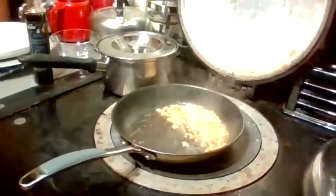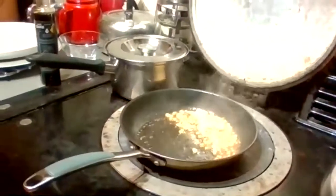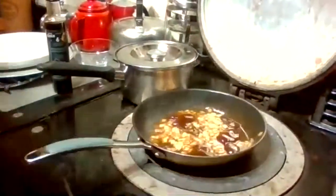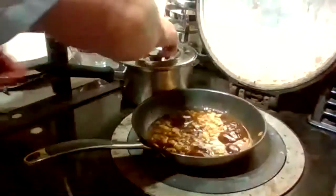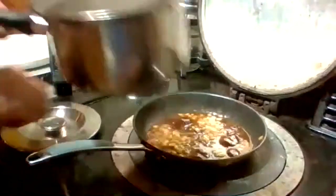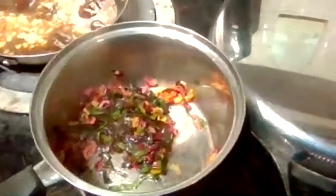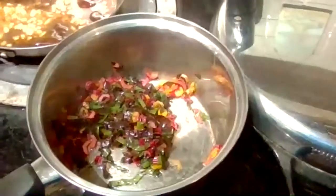We can pop a little bit of nice pork gravy, made from the juices from the pork belly cooking, and pop that through. Isn't that the most beautiful rainbow chard? We can get that in there.